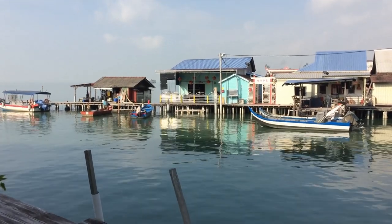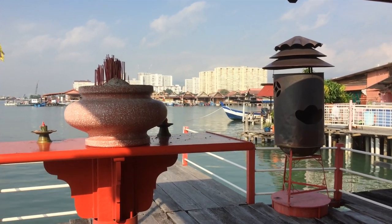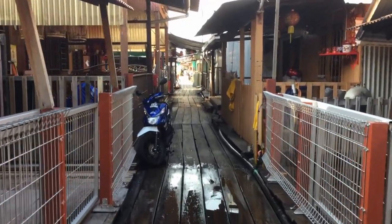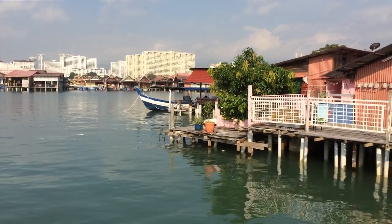These jetties are villages that have been built up on stilts over the water and consist of houses, temples, and shops that are connected to each other by elevated wooden plank walkways. Each jetty is named after the Chinese clan that founded it about a hundred years ago.